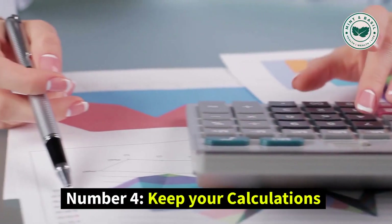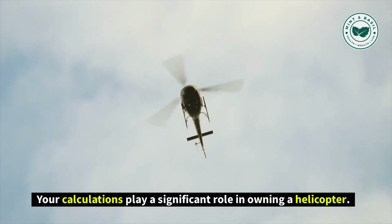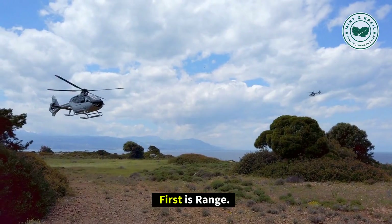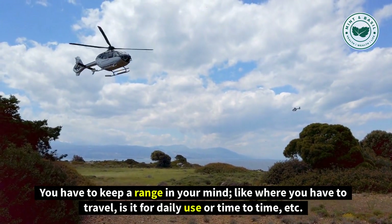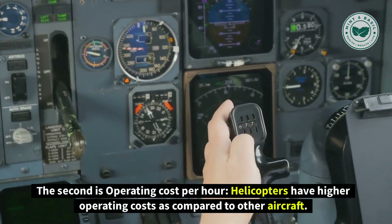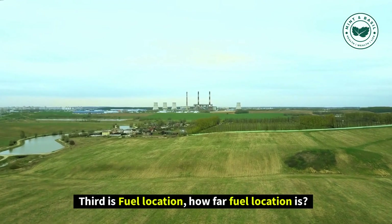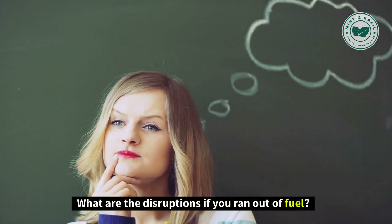Number 4: Keep Your Calculations. Your calculations play a significant role in owning a helicopter. If you keep your calculations proper, then you can save yourself from stress and other factors. First is range — keep in mind where you have to travel, whether it is for daily use or occasional use. Second is operating cost per hour, as helicopters have higher operating costs compared to other aircraft. Third is fuel location — how far the fuel location is, and what the disruptions are if you run out of fuel.